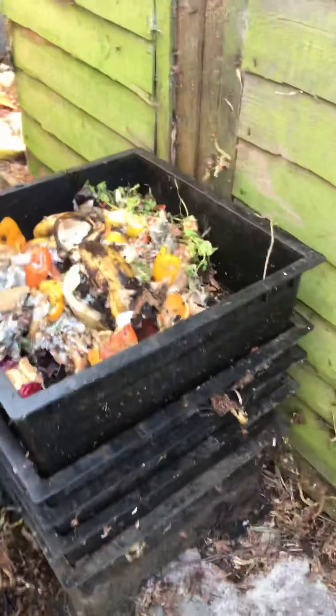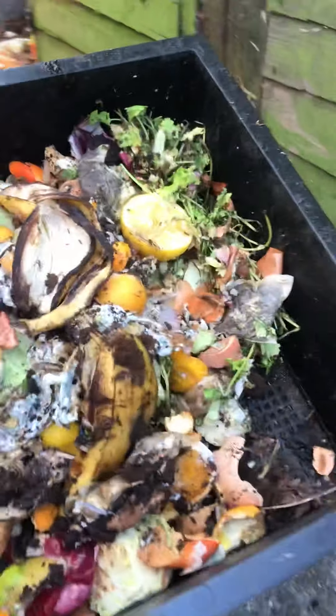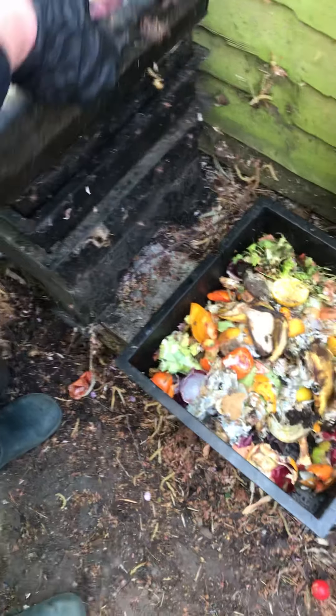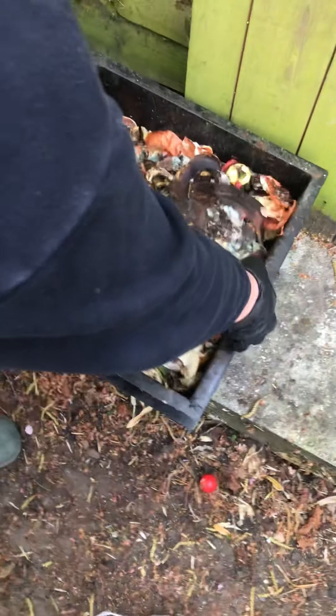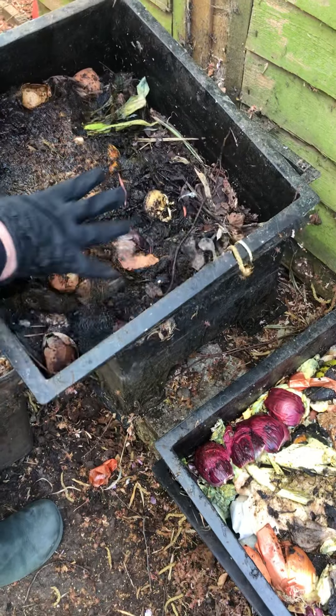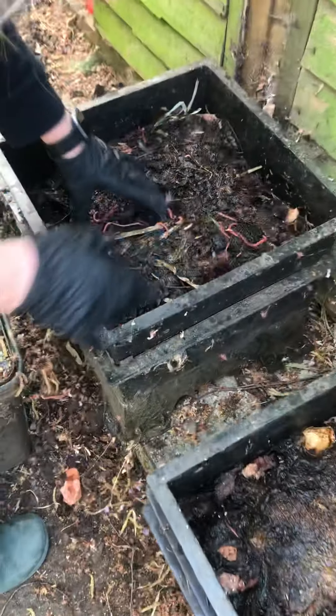All of my kitchen waste goes in here — looks really disgusting, doesn't it, and it doesn't smell too nice either. We build it up in layers, so the bottom layer is the oldest, and as you can see this is more composted than the top.